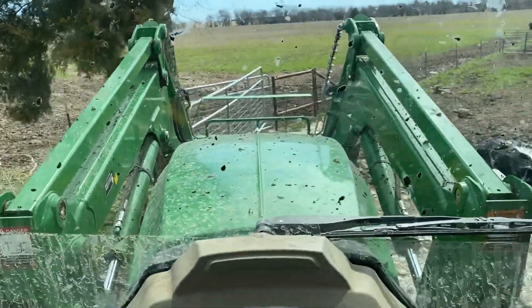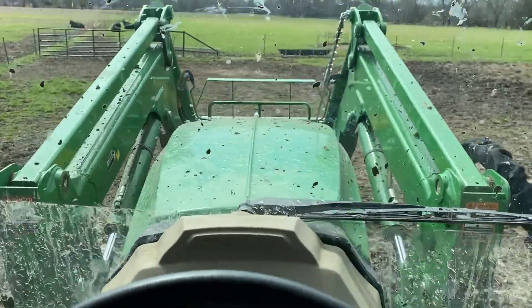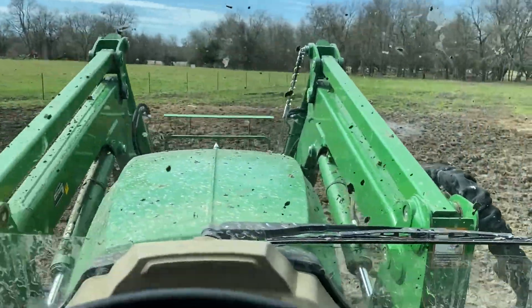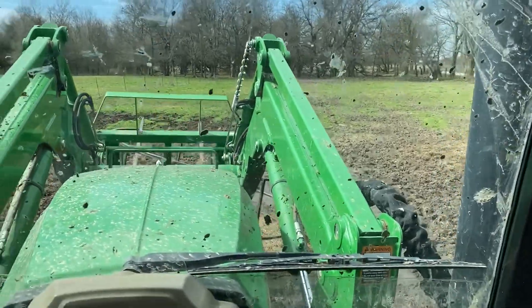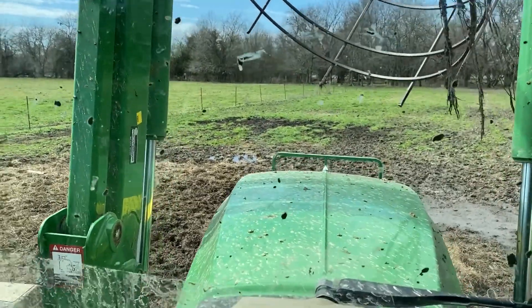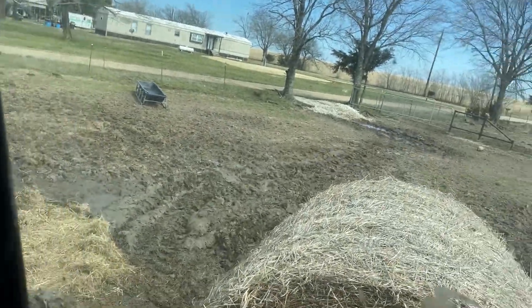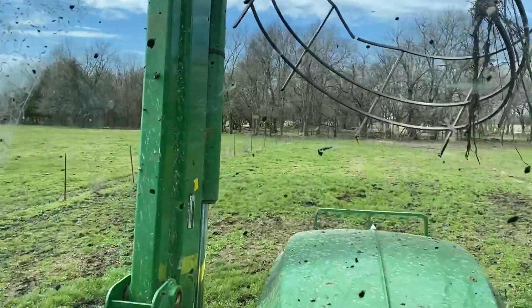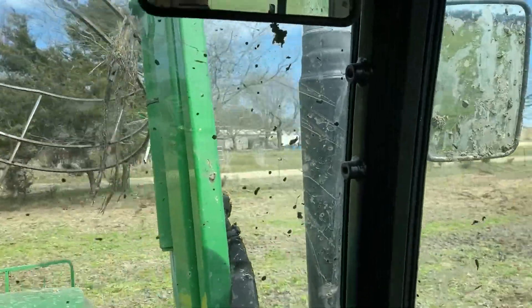Downshift, downshift again. Mud holes everywhere — I wish it wasn't so muddy. Did I ever tell y'all how much I hate playing in the mud? That's how lazy folks do it right here. Looks like a good spot. I sure will be glad when it dries up.